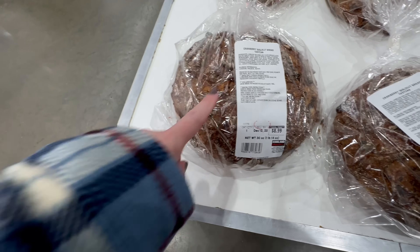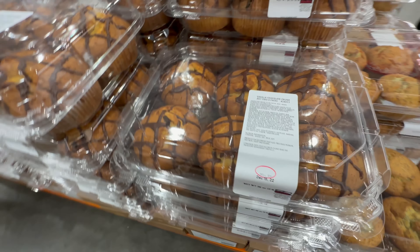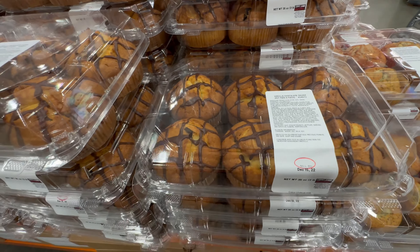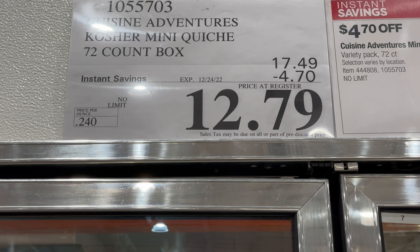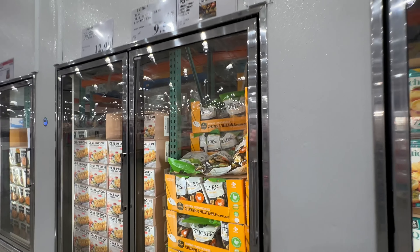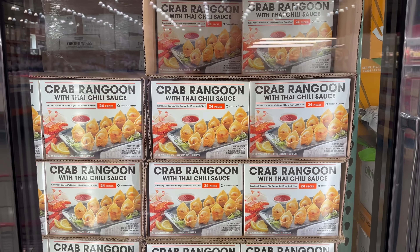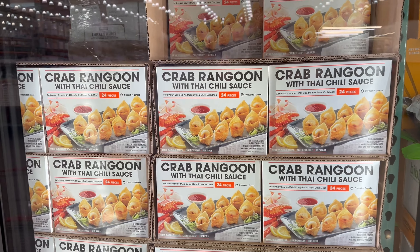Cranberry walnut bread — seems crusty yet soft on the inside, $8.99. Vanilla chocolate chunk — that sounds really good, two packs for $10. Haven't seen this one before, so this must be new. Mini quiche are on sale — $4.70 off until 12/24, so $12.79 — 72 pieces. Also the chicken pot stickers, $3.20 off, $9.59 until 12/24. Crab rangoon for $12.99, not on sale, but you get 24 of them — maybe something to grab for New Year's.